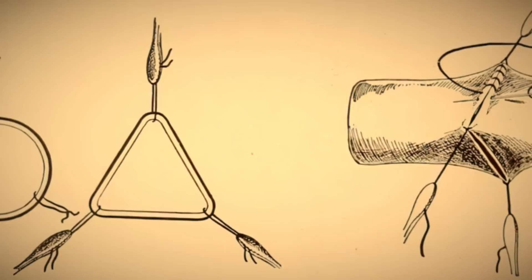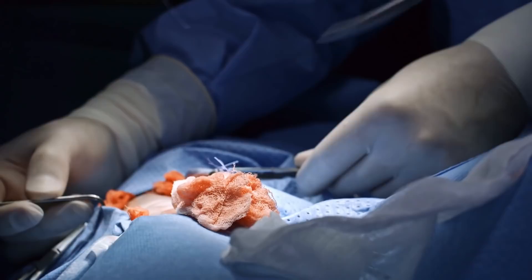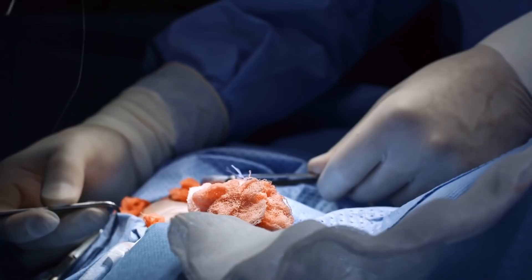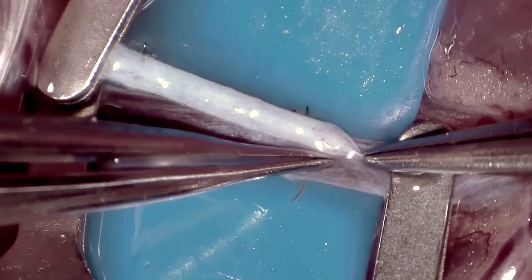Inspired by sewing lessons he took from an embroiderist, Carrel's technique of triangulation used three stay sutures as traction points in order to minimize damage to the vascular walls during suturing. His method proved effective in protecting against post-operative hemorrhages and embolisms, as well as in preventing strictures at the site of the suture. Carrel's experimentation resulted in many successes with reconnecting arteries and veins and performing surgical grafts, laying the foundation for modern vascular surgery and leading to his Nobel Prize in 1912.